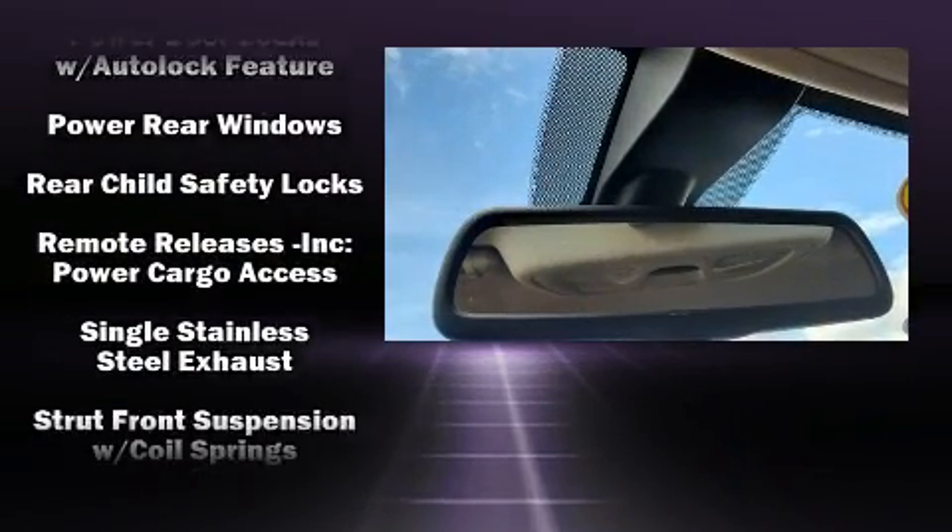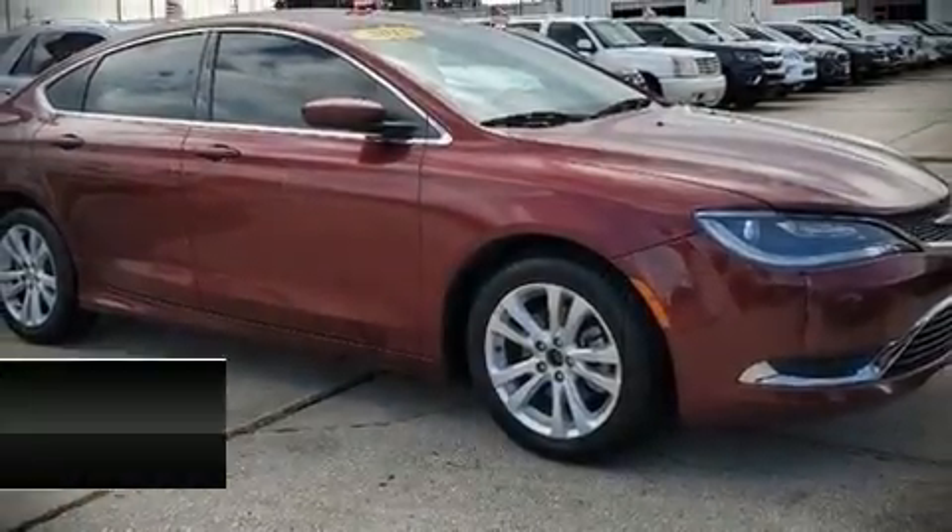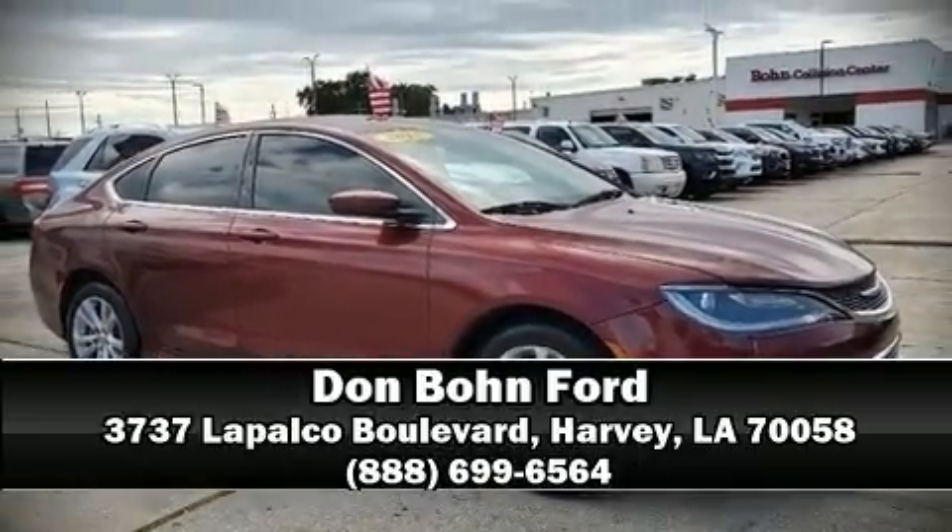It also arrives with a Carfax history report, providing you peace of mind with detailed information. Our team is professional and we offer a no-pressure environment — we are here to help you.